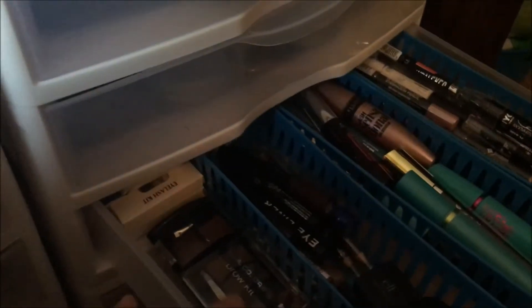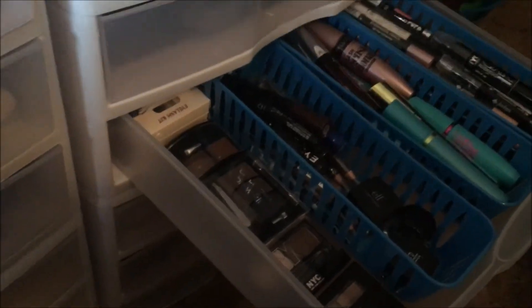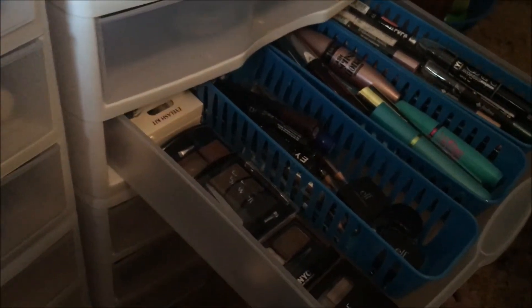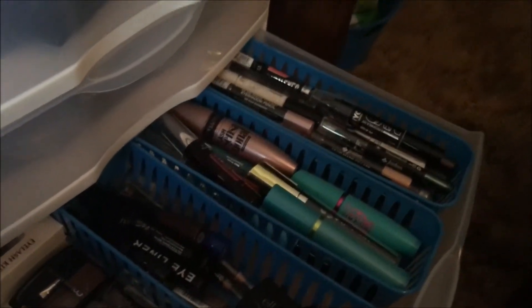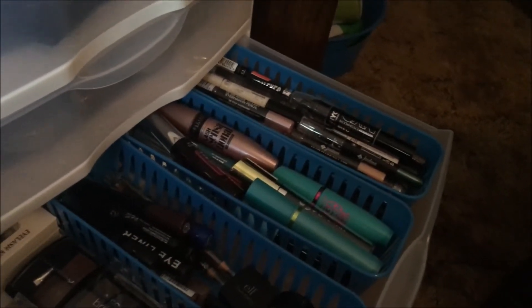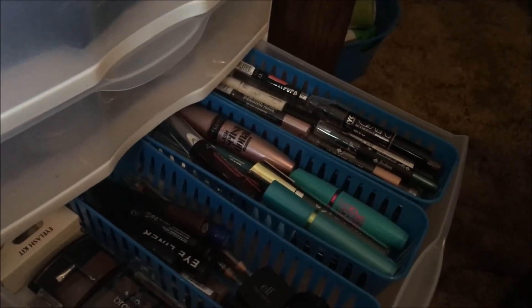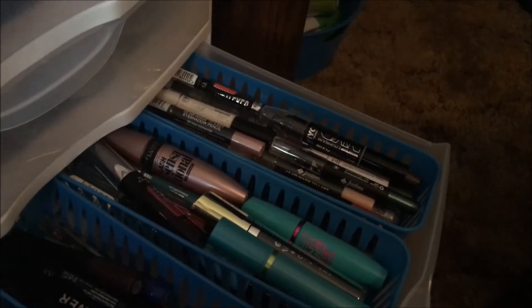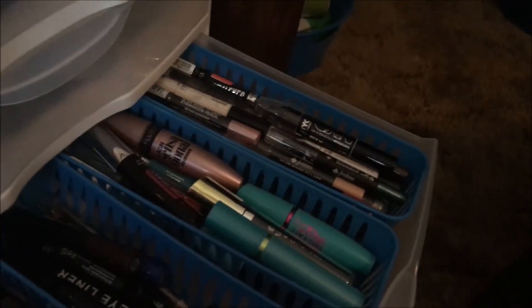My brow products are right there in that corner — I have 16 of those. My mascaras are in the middle tray — I have 16 mascaras. I have 15 eye crayons which are in this area here.